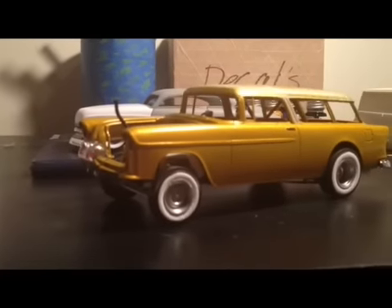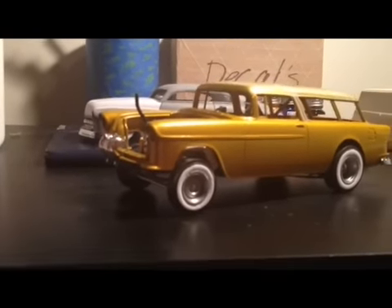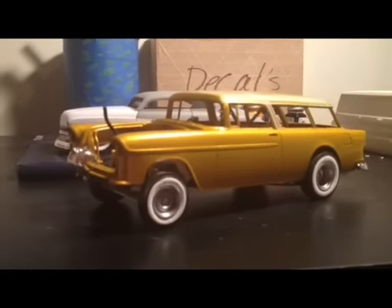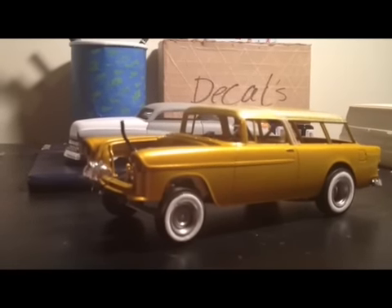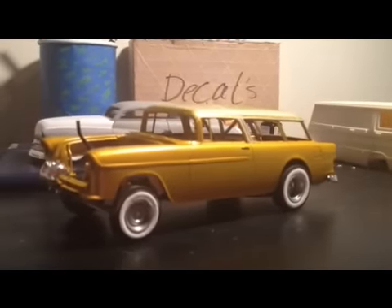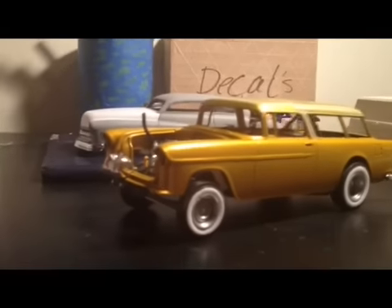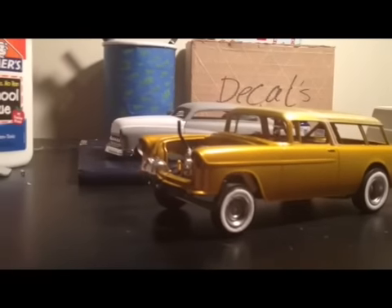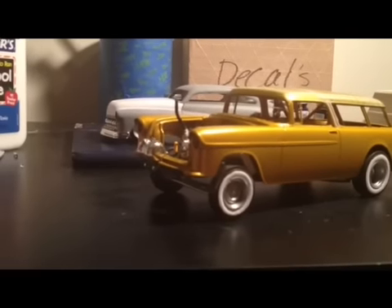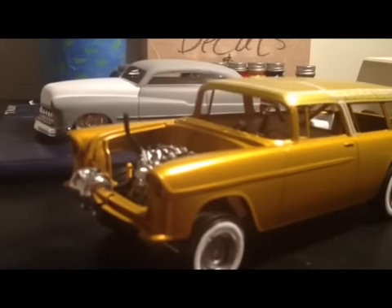I'm gonna let that dry for a couple days before I throw it in clear, and then hopefully once the clear is good and dry, maybe wet sand depending on how the clear comes out. Then I'll do all my bare metal foil, throw my glass in. I still gotta build my stacks — as you can see in that video, the tubing, there's just none, it's ridiculous down there. I gotta get a hold of some tubing so I can do all my tubing.